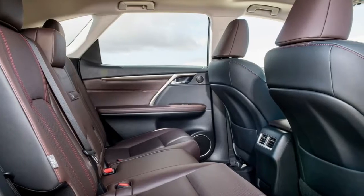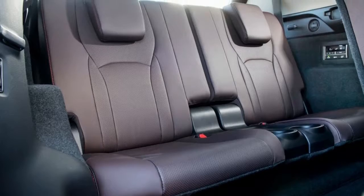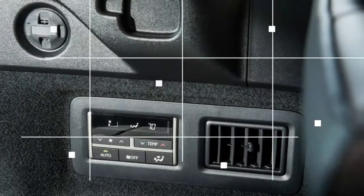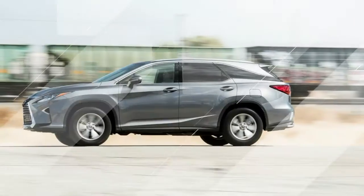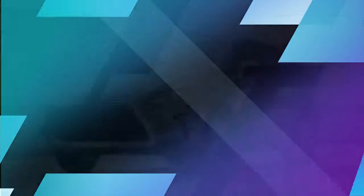There is 23 cubic feet of cargo space with the third row folded, up from 18 in the two-row RX. When both the second and third rows are folded, the cargo hold expands to 58 cubic feet — two cubic feet more than the standard RX. Two cubic feet isn't much, but it might be just enough to squeeze in one more toy poodle, if you're into toy poodles.